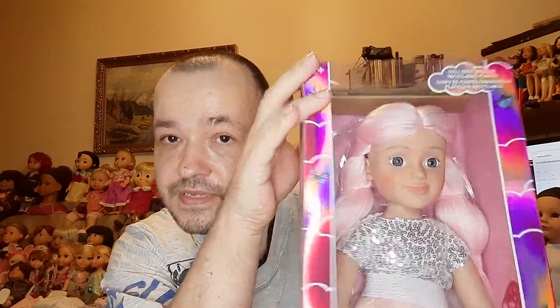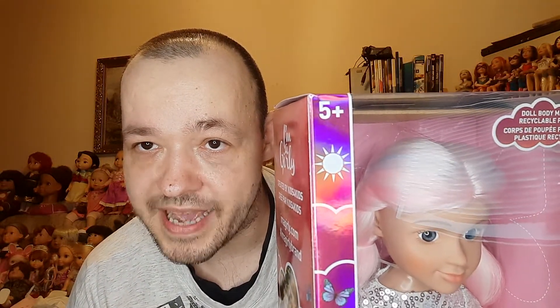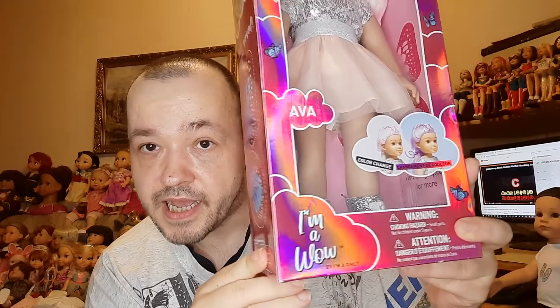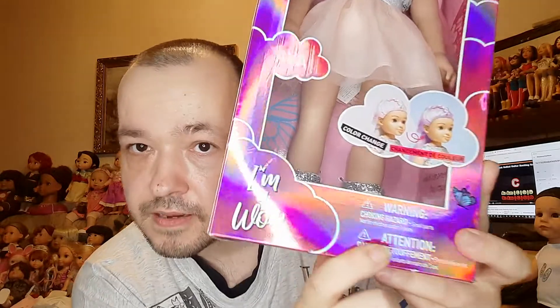Today I bought another one, and it comes in this nice dress as you can see. It has a rainbow design on it and there are some butterflies on the package. It's for children above five years. The company who makes these dolls is called I'm a Girly and they say 'I am wow.' There are the normal choking hazard warnings on the package.